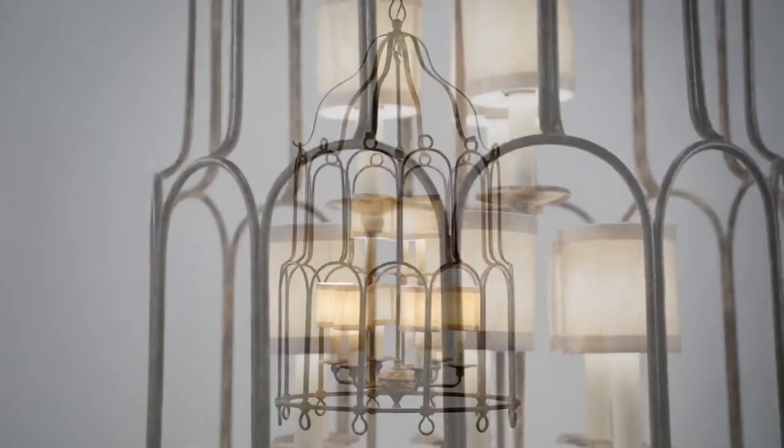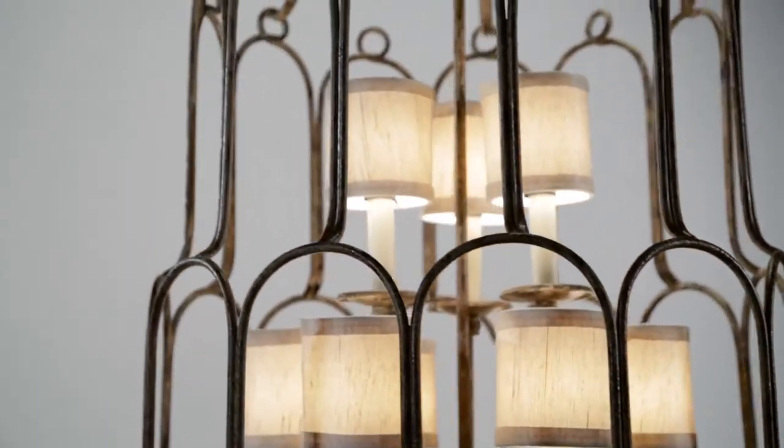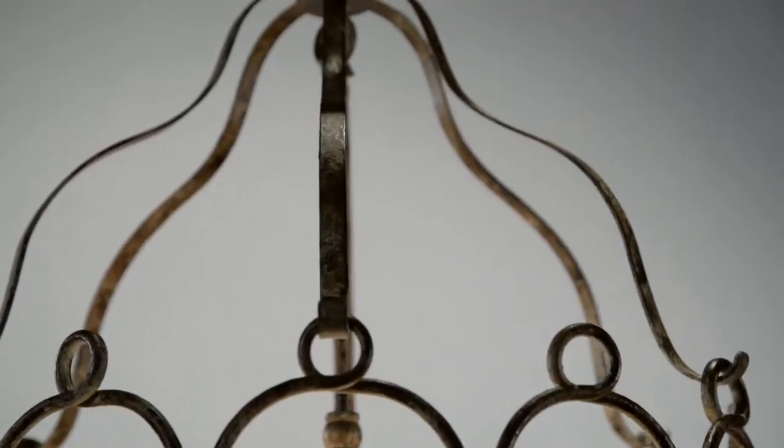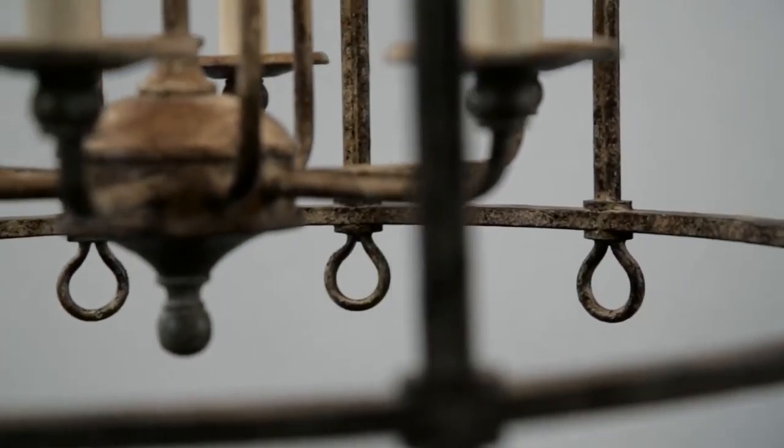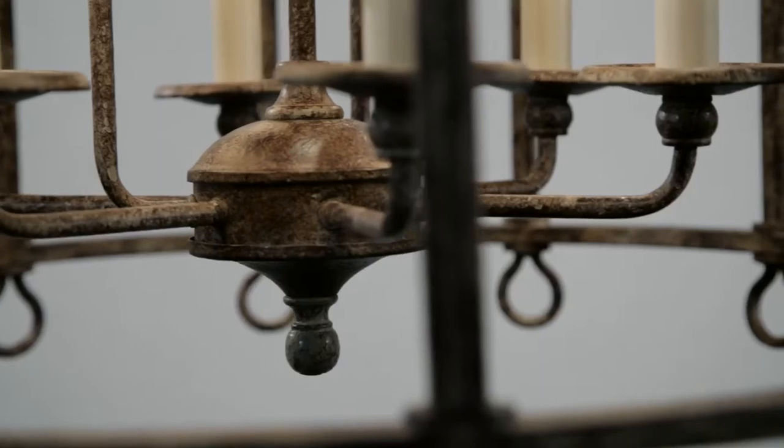Carousel is a classic antique inspired rustic design with a touch of whimsy. The pendant combines curvilinear lines and loop details into a hand-worked iron frame finished in province bronze.